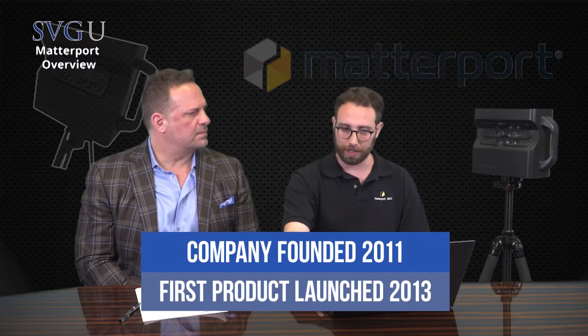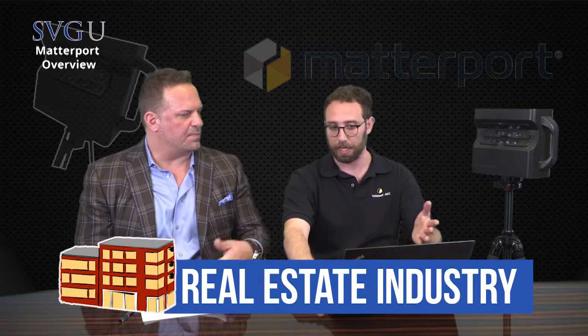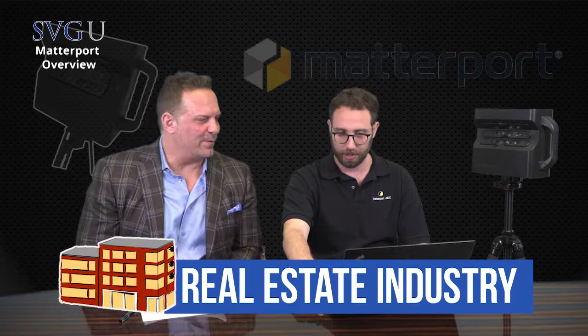So Matterport — how long have you guys been in business? The company was founded in 2011, really launched our first product at the end of 2013, and we targeted initially the real estate industry. Today we're in about 4.5% of homes sold in America — very huge coverage and growing all the time. The second industry, around 2016 for us, was the construction industry as a way to document construction progress.